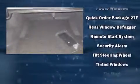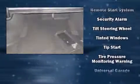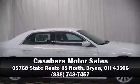Electronic stability control stands out as a technologically savvy innovation, keeping you better connected to the road. We'd love to show you this vehicle in person. Call to schedule a test drive today.